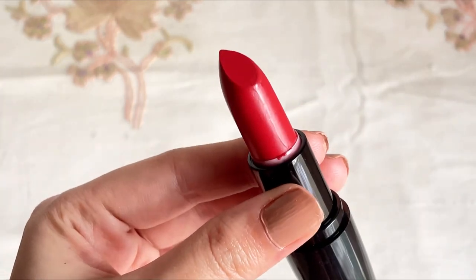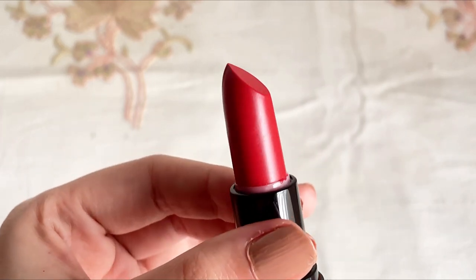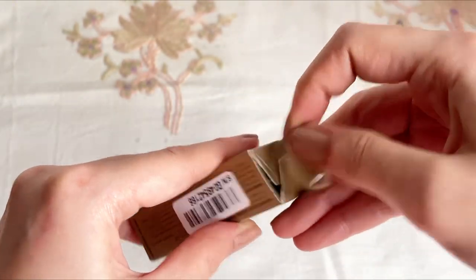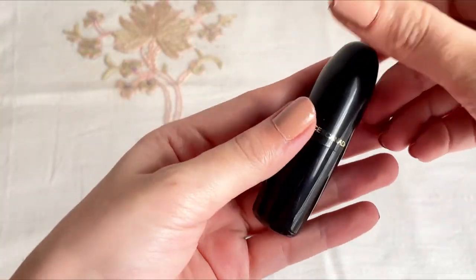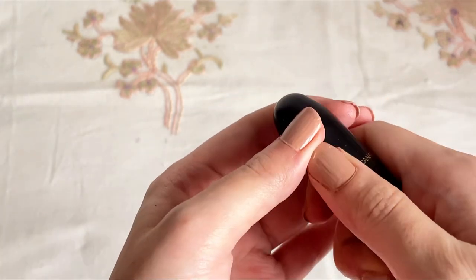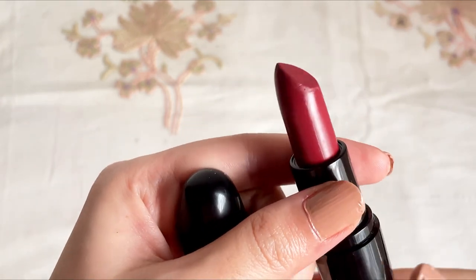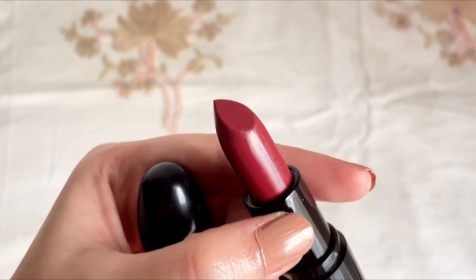They provide medium to full coverage and high color payoff in just one single stroke. They are totally lightweight, don't feel sticky, and are very comfortable on the lips. They are good for day-to-day, college, or office wear. You might need a touch-up after two to three hours of application.